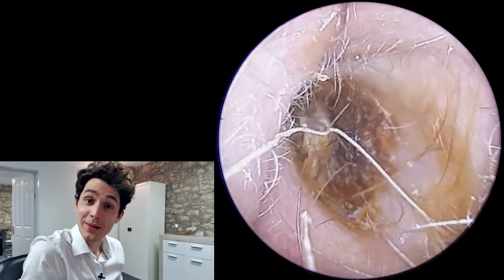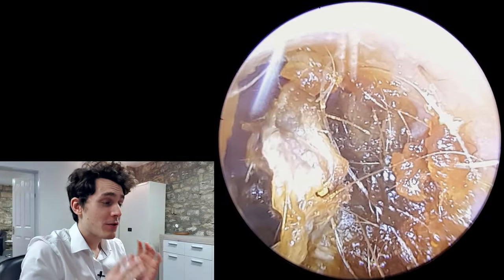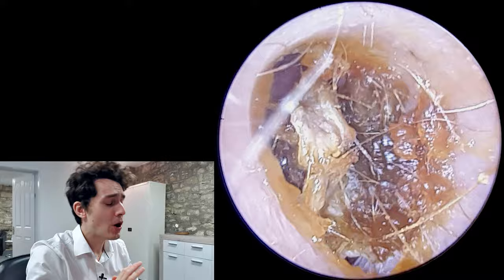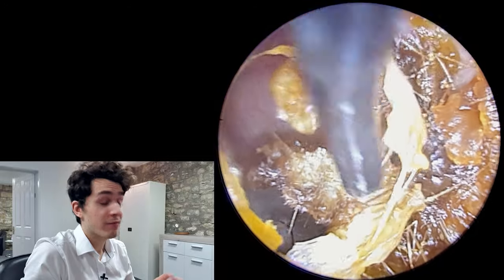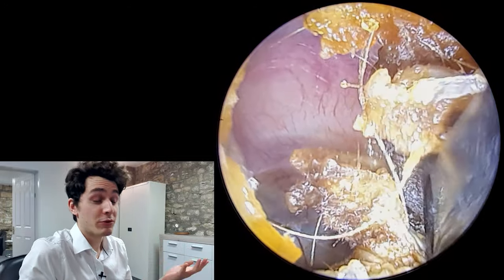Hi everyone, it's Connor here from Durham Hearing Specialists. I hope you're doing well and welcome to another video. We've got a very interesting case here and I wanted to share it with you because this is one of the very few instances where I have by pure accident stimulated someone's Arnold's reflex.